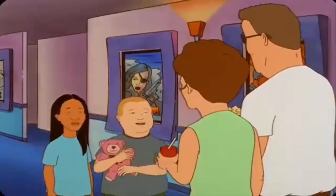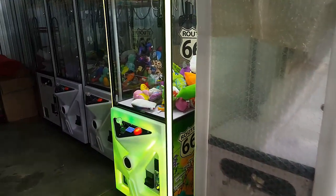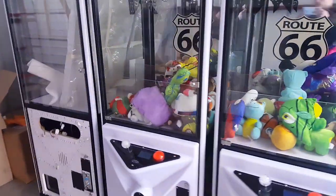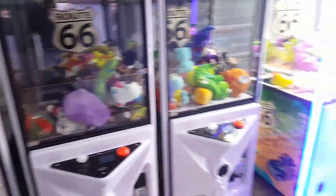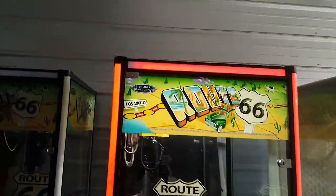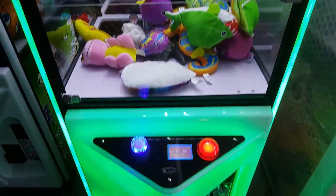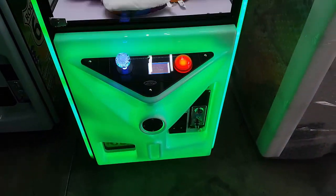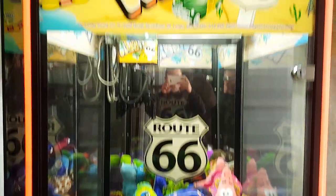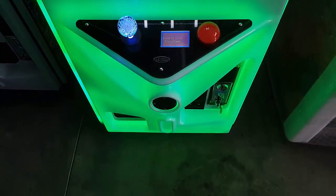And they said NOBODY beats the claw machine! These are very, very nice machines — these have to be probably my favorite, if not top 3 for sure. And today, we want to show you the win rates on said machine.